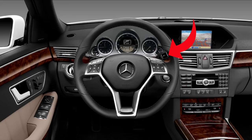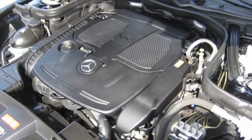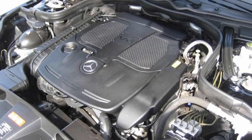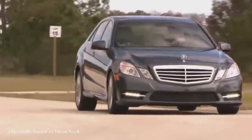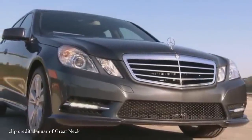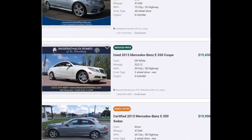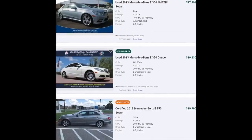You might also notice the shifter is on the steering column, leaving more room on the center console. Performance-wise, the E350 comes with a 3.5-liter V6 producing 302 horsepower and 273 pound-feet of torque, with 20 MPG city and 30 MPG highway. You can get an E350 for just under $18,000 with less than 60,000 miles on it. Just remember — take really good care of it, as repairs aren't cheap with Mercedes, just like with BMW.